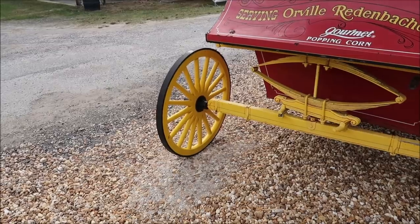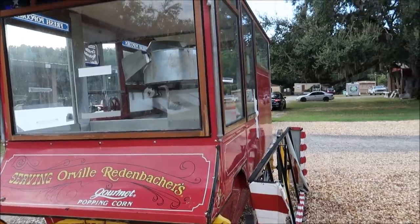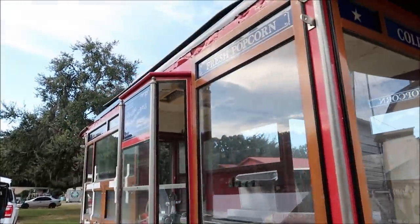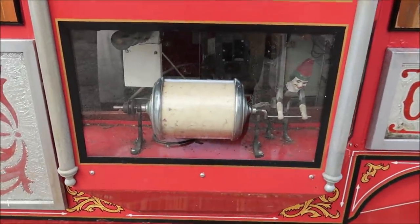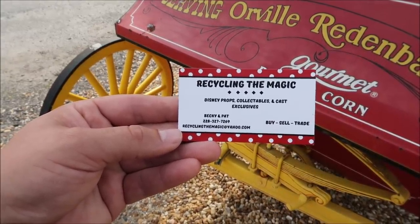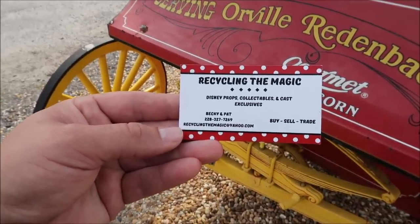Just to be able to say that out loud is kind of mind-blowing. But it's also so massive — it is the size of a car. I love all the different sayings on it: 'hot popcorn, cold drinks, I like serving Orville Redenbacher gourmet popcorn.' This is really awesome. If you have any questions or want to purchase this, you can reach out to Recycling the Magic and talk to Becky and Pat. They're going to be able to help you out, and I'll put all their information in the description below.